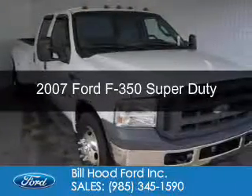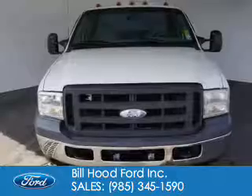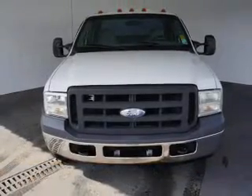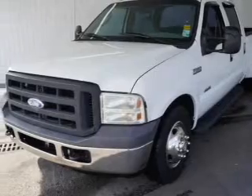This is a used 2007 Ford F-350, powered by rear wheel drive, a 6-liter, 8-cylinder engine, and an automatic transmission.